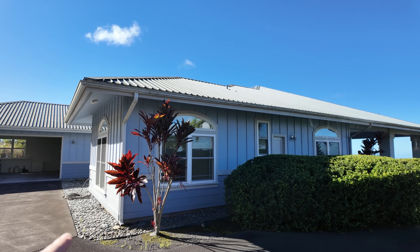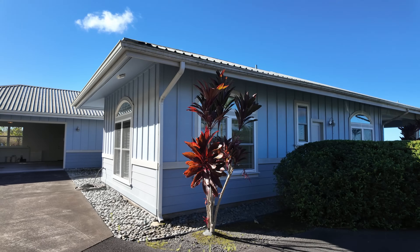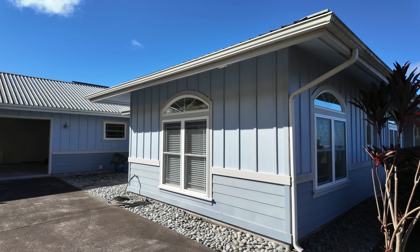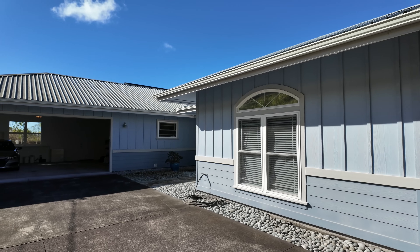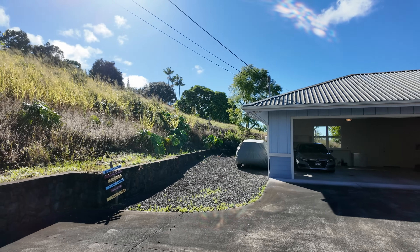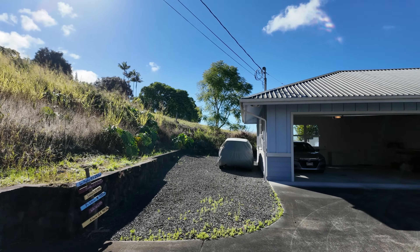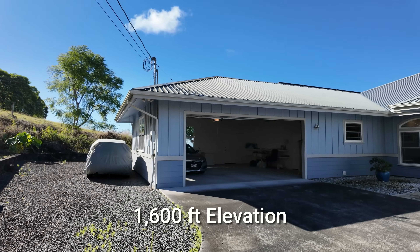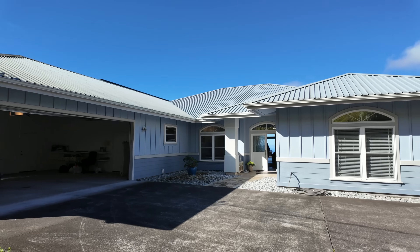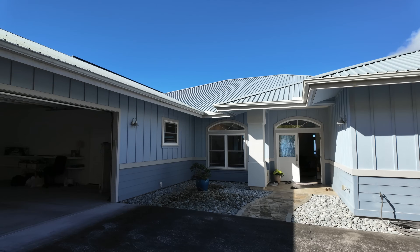Starting off, we got board and batten on the exterior — blue with horizontal masonite down below, very common style out here, that plantation look. We have a metal roof, which is really good because you do get some rain up here at this elevation. I'll check and put it in the link below — I'm going to estimate it's around 2,000 feet, give or take. Really nice inside; I did a quick walk around through there.